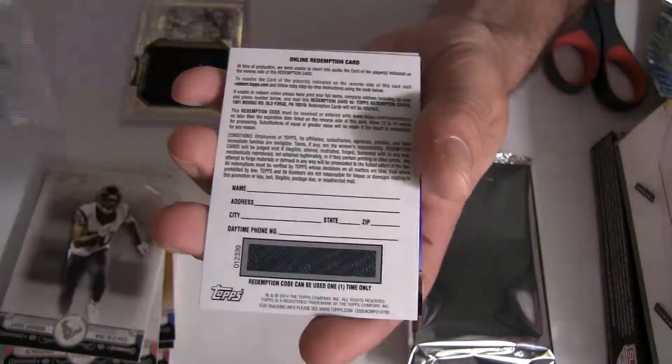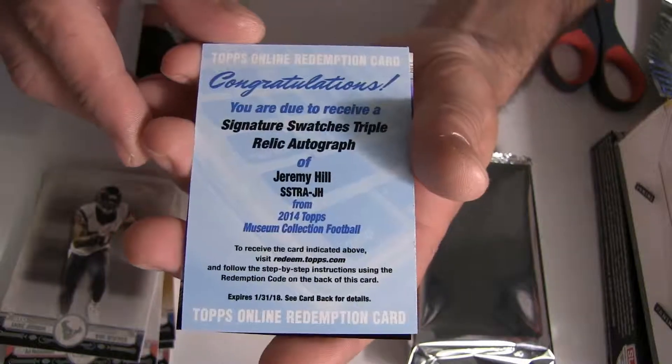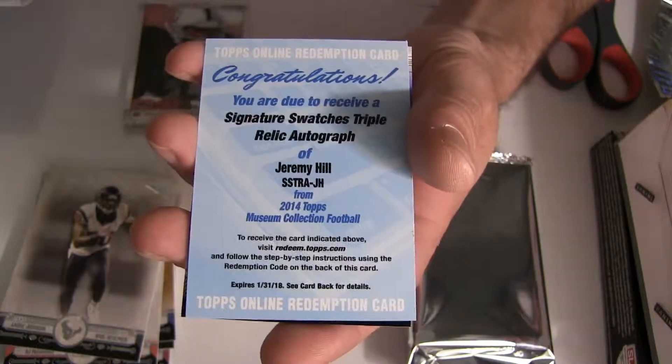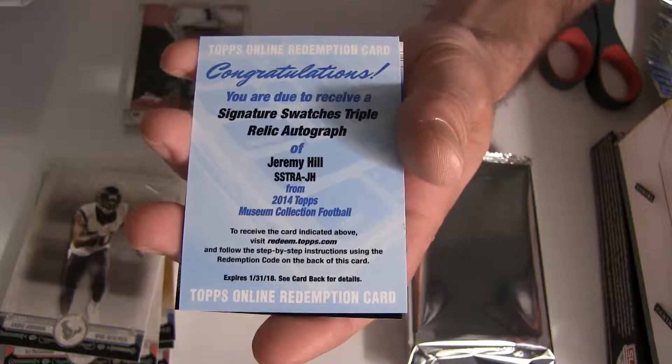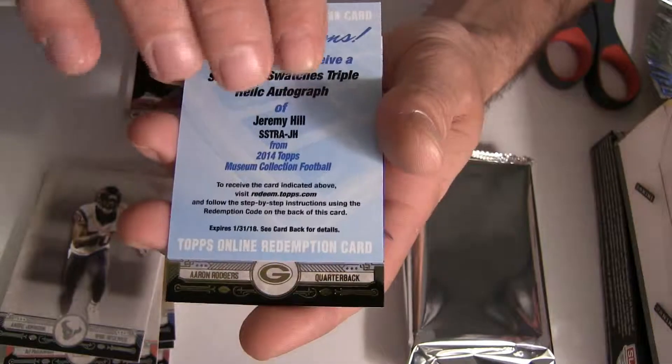Bo Jackson. Our redemption is going to be Jeremy Hill — nice signature swatches relic. It's going to go out to Cincinnati, sitting in the AFC North. That's going to be for Shane.